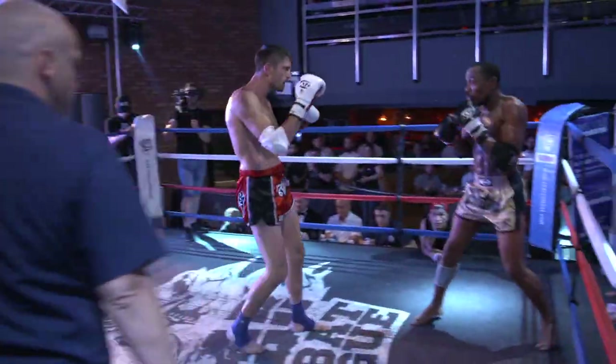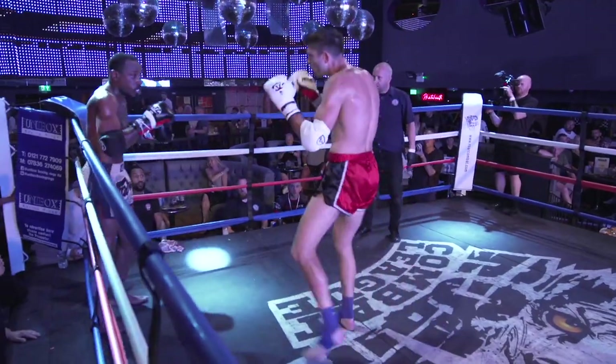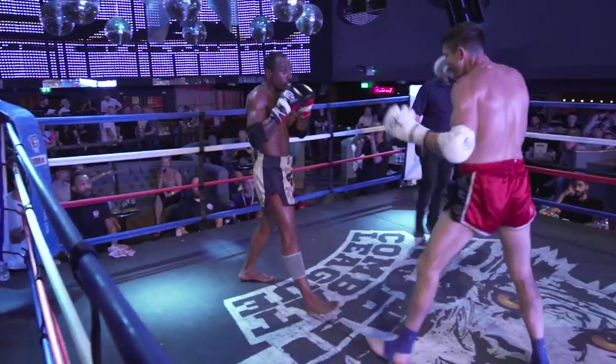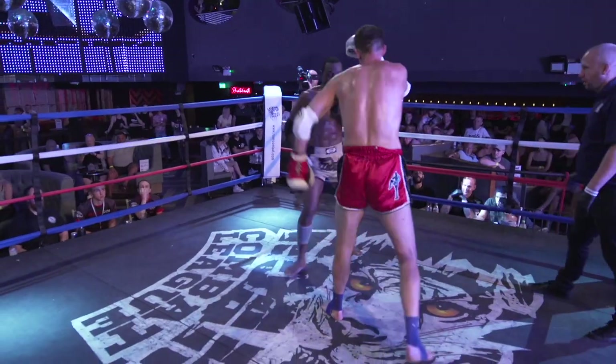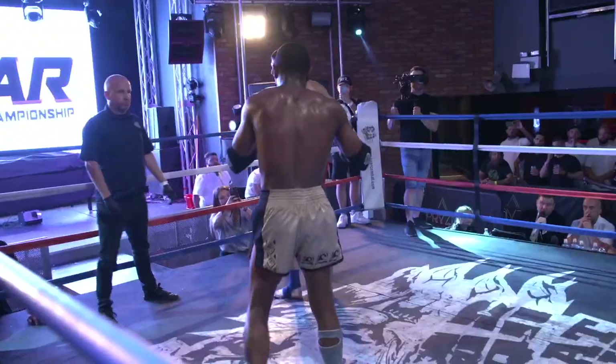Round two. The confidence is now up on Tom Herbert, and Dierman really needs something now. I'm not sure he's going to have enough to overturn this — Herbert is a good contender and he's tough as well.